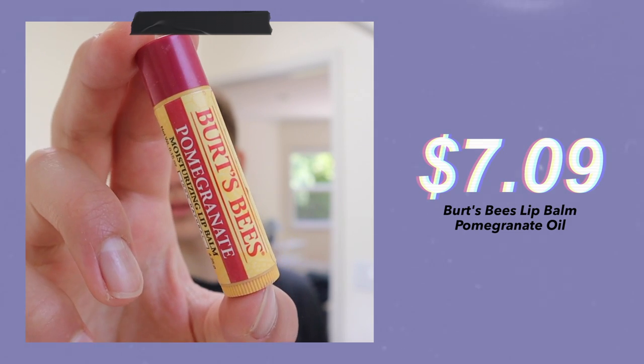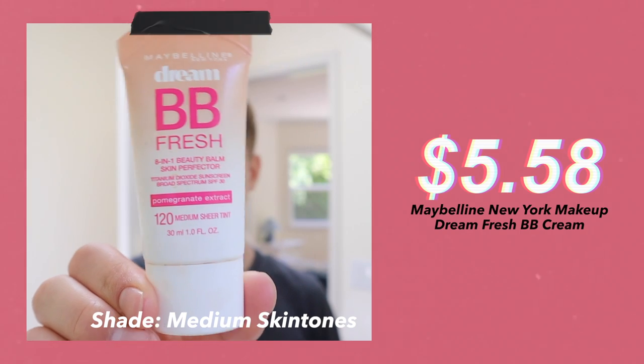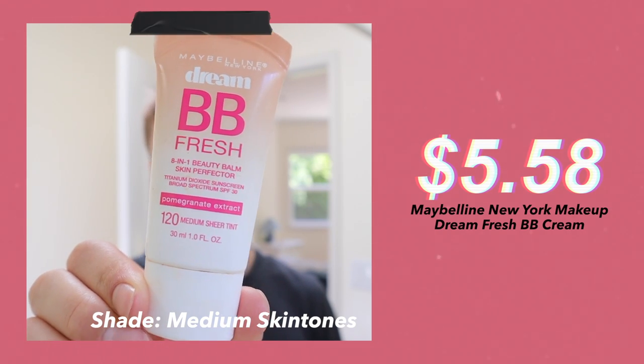Then I put on some chapstick to moisturize my lips, and I leave it on for the remainder of the routine so that my lips can absorb it. The next thing I do is put on foundation. Today I'm using the Dream BB Fresh. It's basically a BB cream, which adapts to your skin tone, and I love it because it's super natural but still retains coverage.